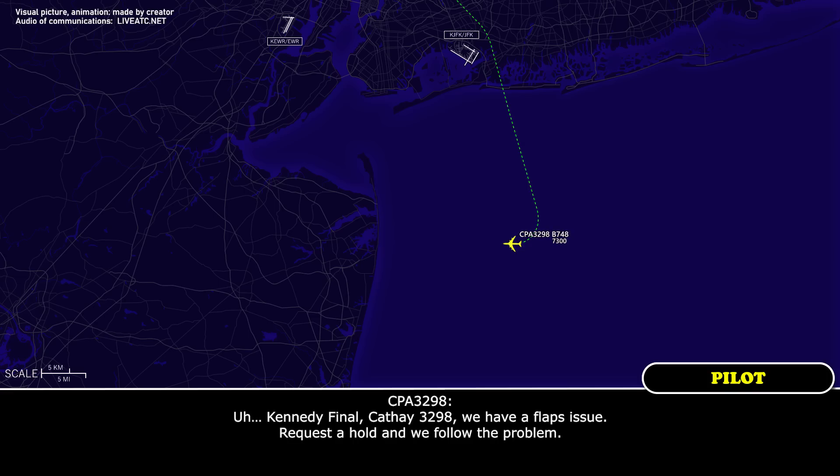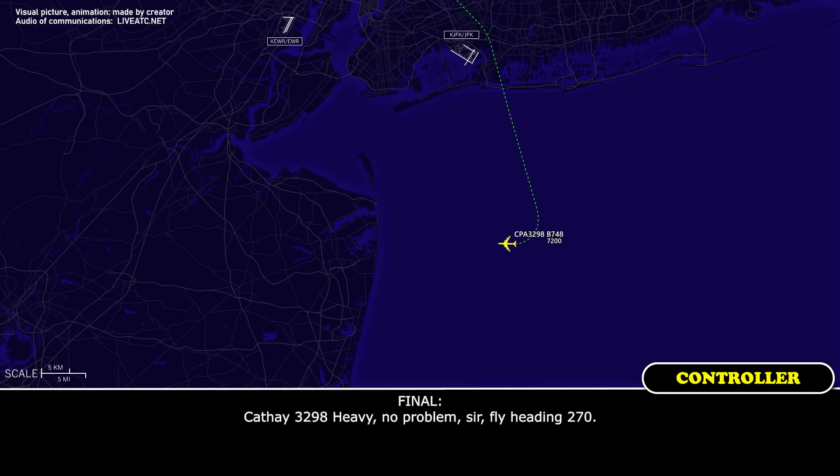CAFE 3298, we have a flat issue, request a halt and we'll follow the problem. CAFE 3298 heavy, no problem sir, fly heading 270. Flight heading 270, will advise you, CAFE 3298.